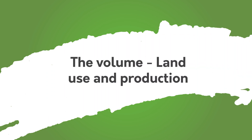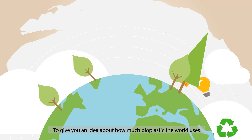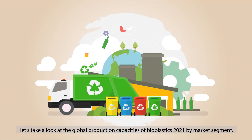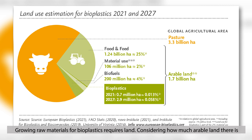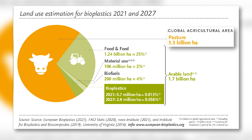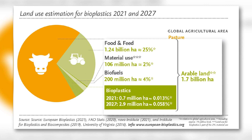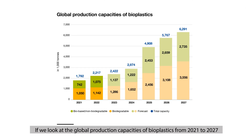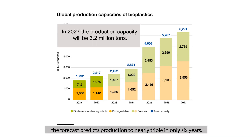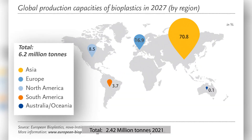The volume, land use, and production: to give you an idea about how much bioplastic the world uses, let's take a look at the global production capacities of bioplastics in 2021 by market segment. Growing raw materials for bioplastics requires land, but considering how much arable land there is, not much is needed. This graph shows the land use estimation for bioplastics in 2021 and 2027. Looking at global production capacities from 2021 to 2027, the forecast predicts production to nearly triple in only six years: from 2.42 million tons in 2021 to 6.2 million tons in 2027.